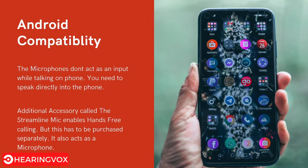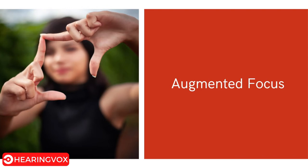It is important to note that the hearing aid microphones do not act as an input while talking on the phone — you will need to pick up the phone and speak directly into it, while the audio from your phone streams into your hearing aids. For hands-free calling, you need to purchase an additional accessory called the StreamlinedMic, which can also act as a remote microphone. For example, if a speaker is standing five to ten feet away, you can place the StreamlinedMic on their desk and the audio will stream directly into your hearing aid.